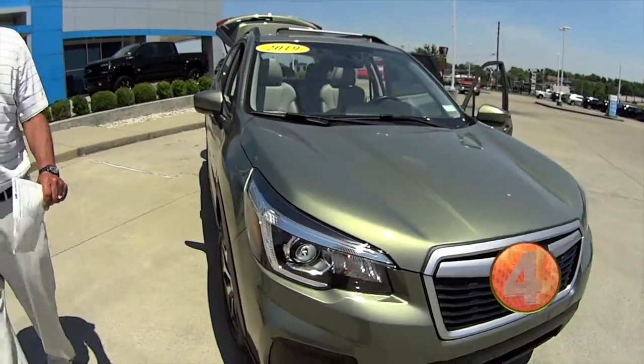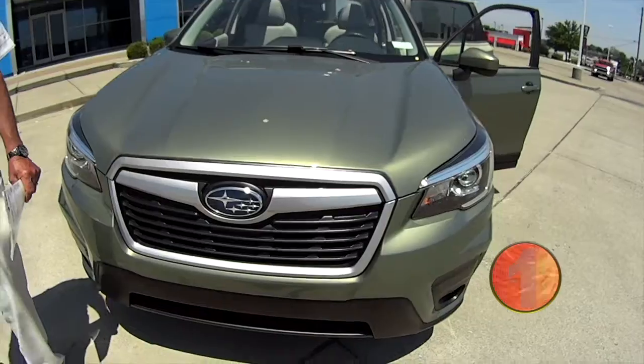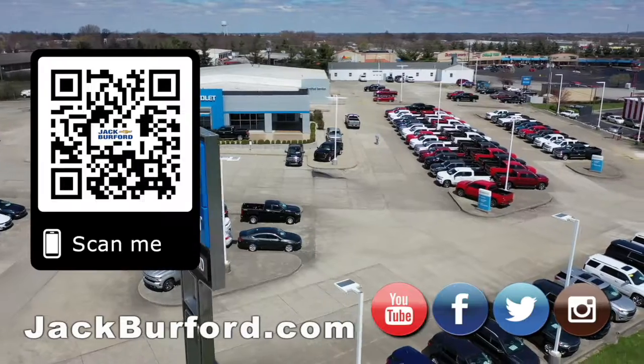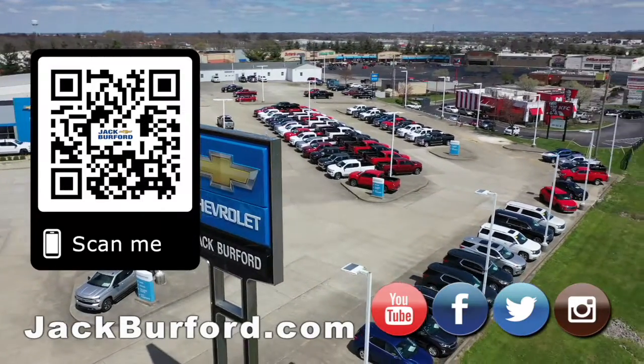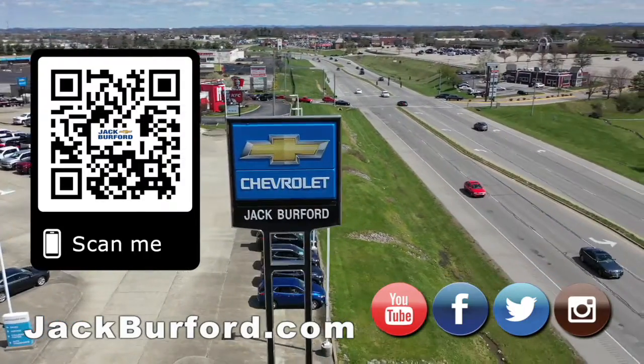Folks, please come see us here at Jack Burford Chevrolet, 819 on the Eastern Bypass, Richmond, Kentucky. We'll treat you like family. Why would you buy a vehicle anywhere else? Make sure to visit us at jackburford.com and subscribe to our YouTube channel.